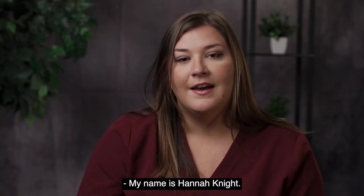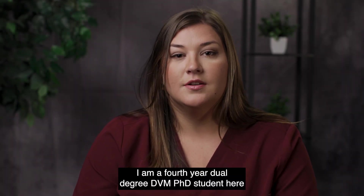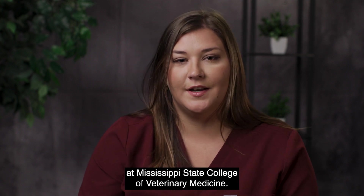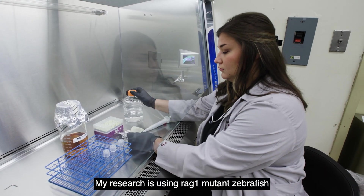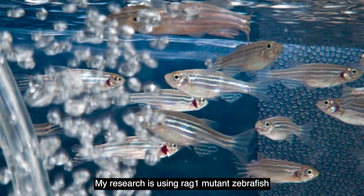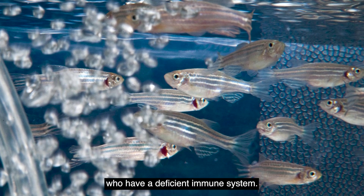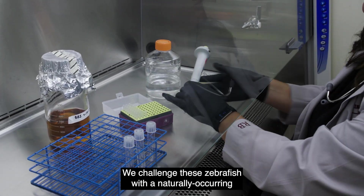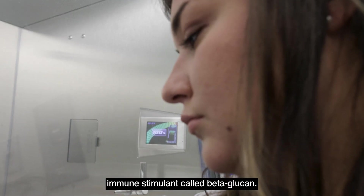My name is Hannah Knight. I'm a fourth-year dual degree DVM PhD student here at Mississippi State College of Veterinary Medicine. My research is using RAG1 mutant zebrafish who have a deficient immune system. We challenge these zebrafish with a naturally occurring immune stimulant called beta glucan.